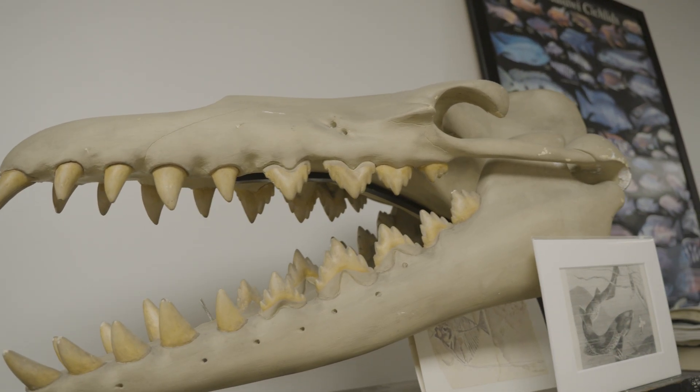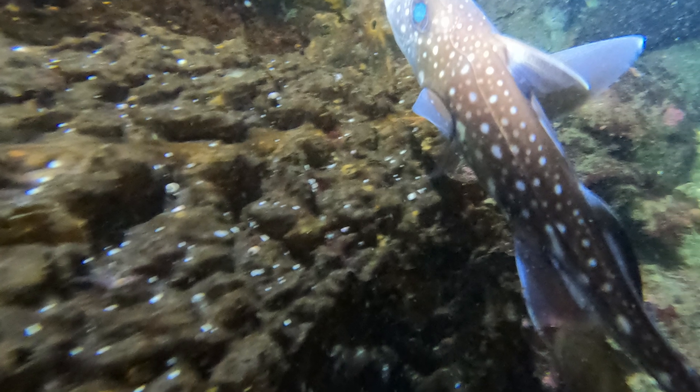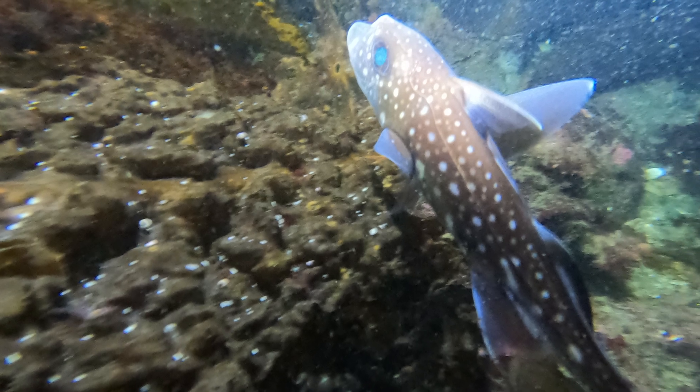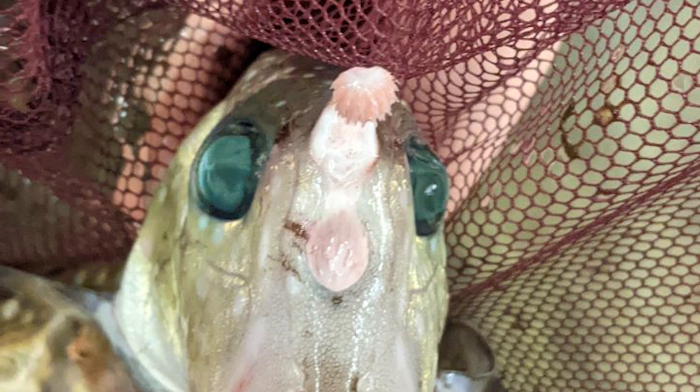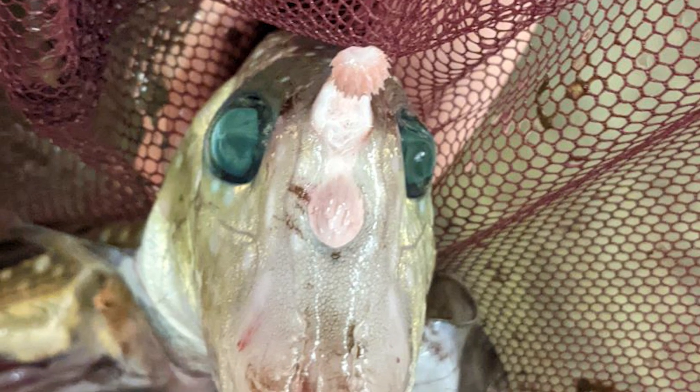We get to study these living relics of the past, and one of the structures we're really interested in is called the tenaculum — a club-shaped appendage that sits basically in the center of the forehead within a cup, and it's articulated so it opens up and closes.